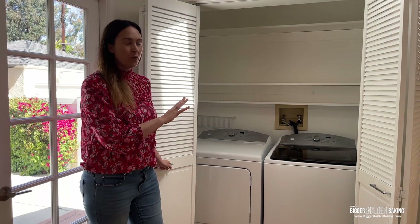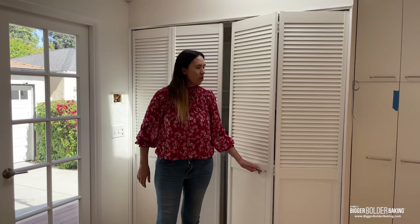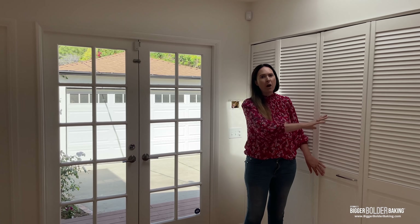Over here we have laundry, but what we're going to do is move the laundry to another room and make this a pantry. So all of my dry goods — my flour, my cocoa powder, my sugar — I'll have a whole big pantry for that. It's very different from what I'm used to in Santa Monica.